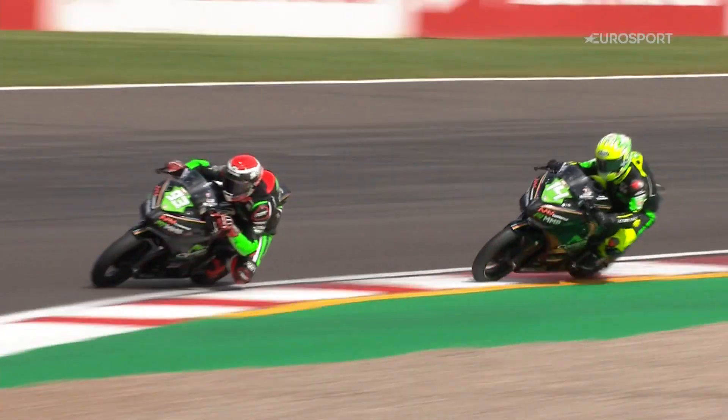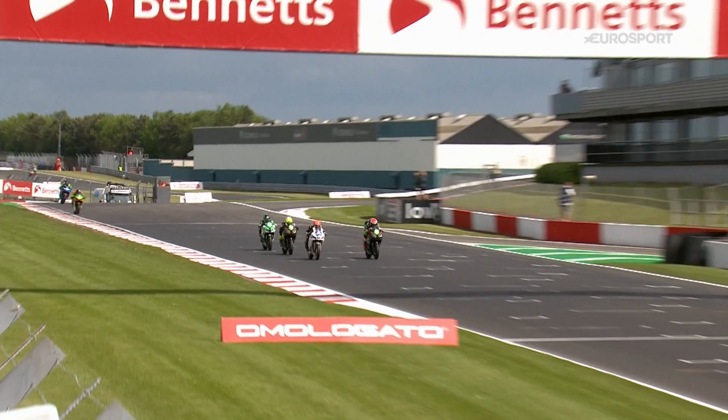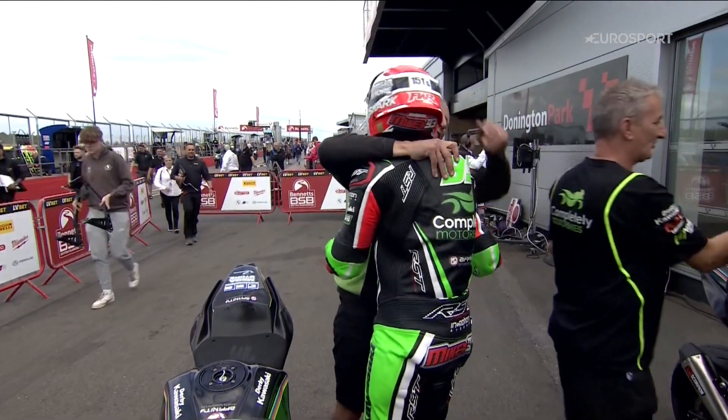Up the inside Hardy went into the final corner. A half-second penalty was awarded to McManus for cutting the chicane. Mikey Hardy takes the honours in race one of the Junior Supersport Championship here at Donington Park.